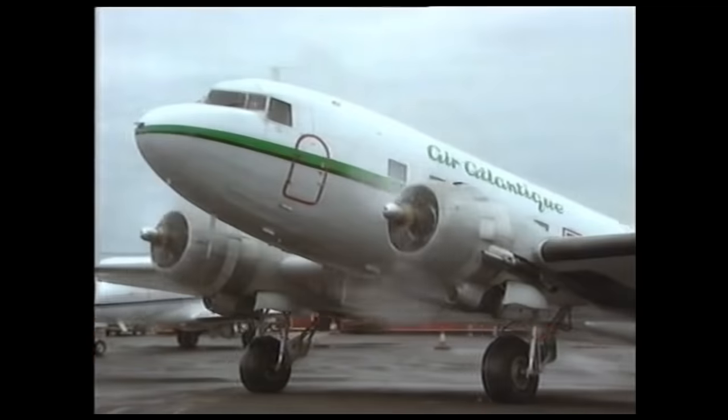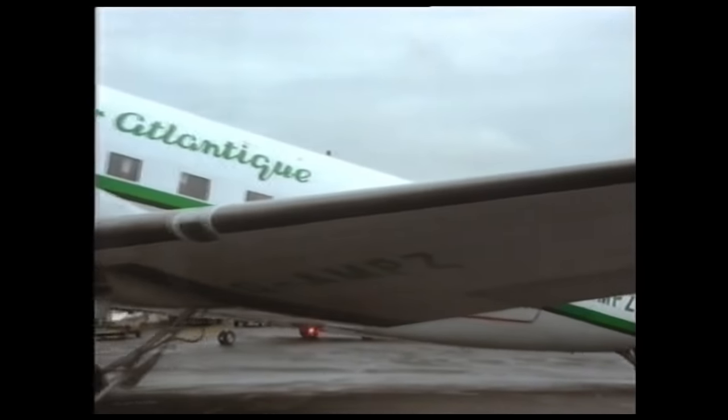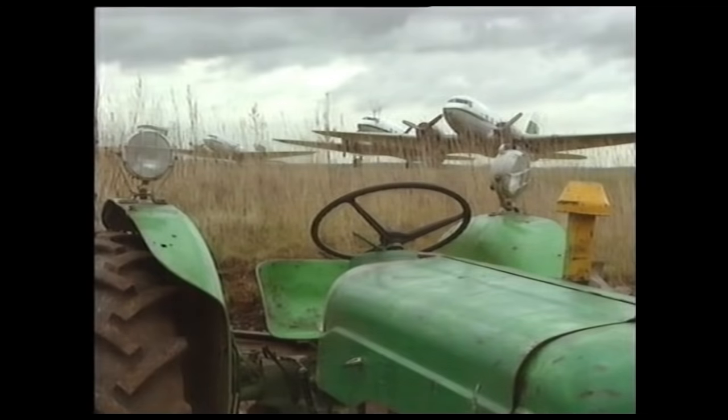Now nearly 60 years old, there are some 1,500 Dakotas still flying worldwide. In Britain, the Air Atlantic fleet stands prepared and ready for work.